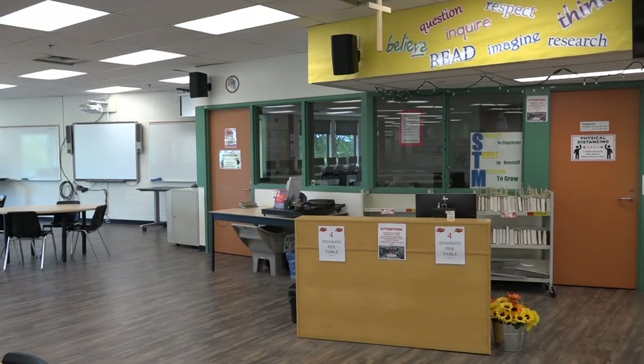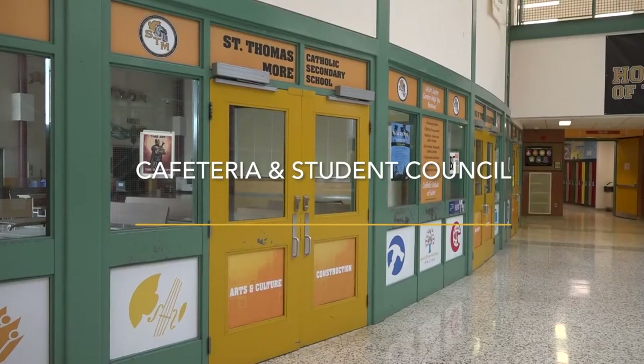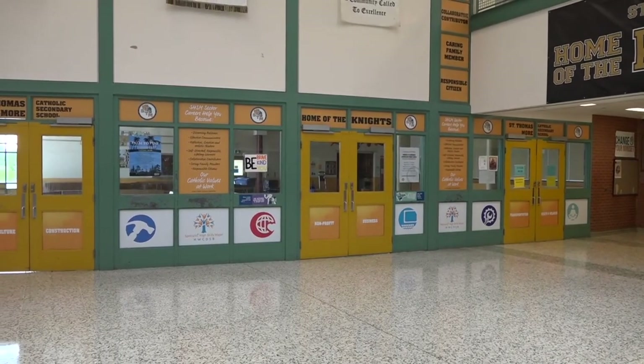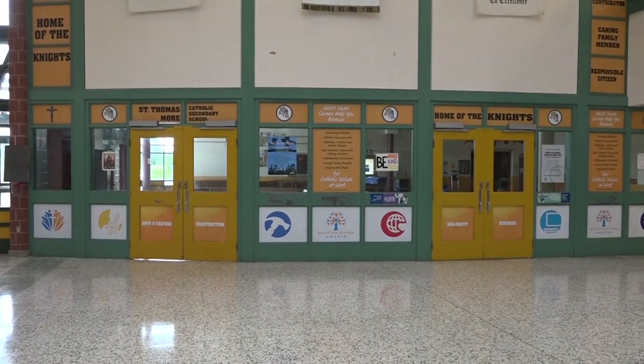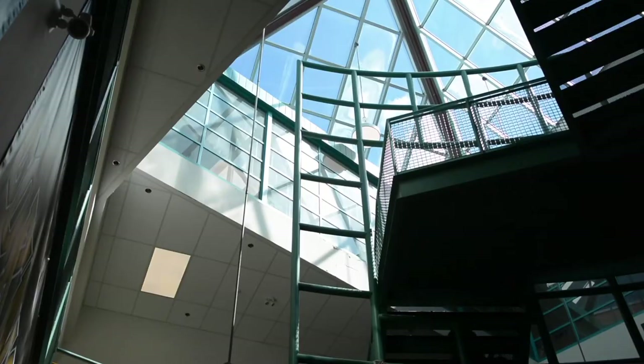Remember, this is a classroom, so you must always be in full uniform when entering. At lunchtime, you will find yourself in the cafeteria. This is your designated area to eat your lunch, chat, and socialize with your peers. You can purchase food here, bring your lunch, or bring in food purchased from outside. The cafeteria is an extension of the classroom — you must be in full uniform here and remember to clean up when you are done eating.